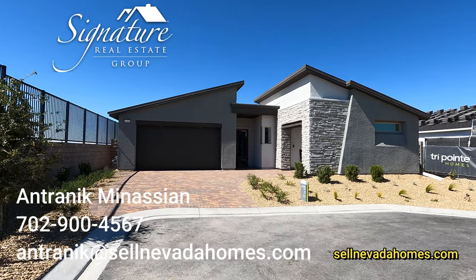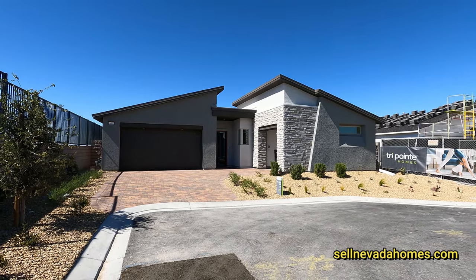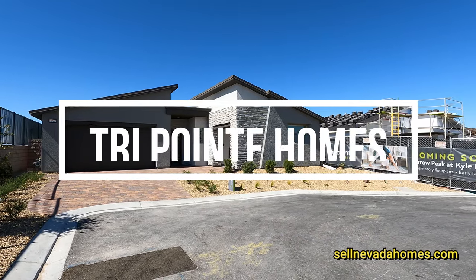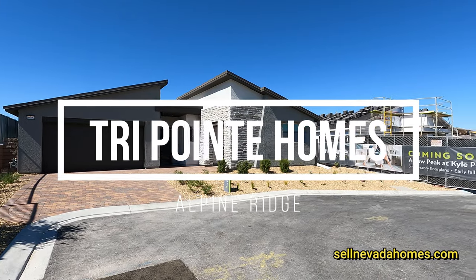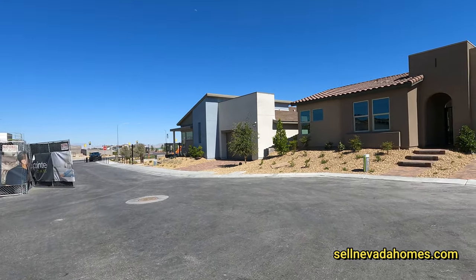Hello everybody! It's Antronique from Signature Real Estate Group and today we're going to be looking at TriPoint Homes. This community is called Alpine Ridge and we are way northwest of Las Vegas. They have Plan 1, 2, and 3 here at this community, and they also have the Arroyo Peak coming soon.